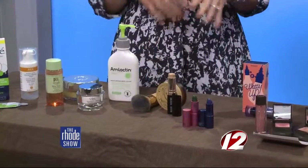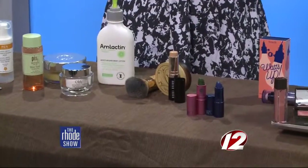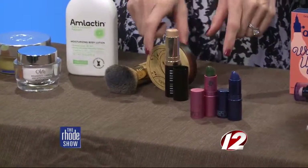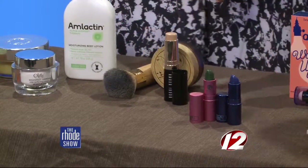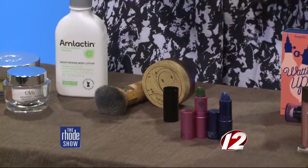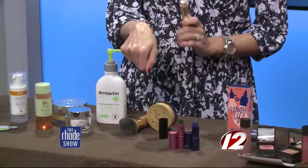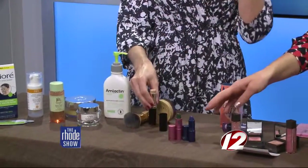The Tarte mineral foundation I love — it gives you that airbrushed look that everybody desires and it lasts all day. And I'm loving the Bobbi Brown stick foundation because it's so portable. You can throw it in your bag, it doesn't leak, it's very sheer, easy to apply, and has good coverage. You just put it where you need it.